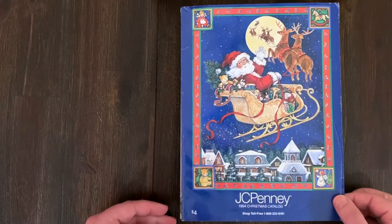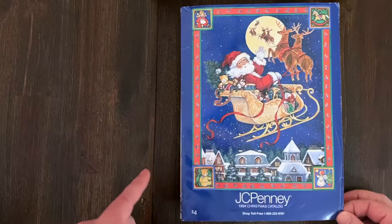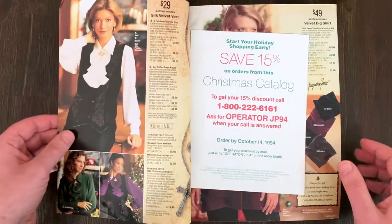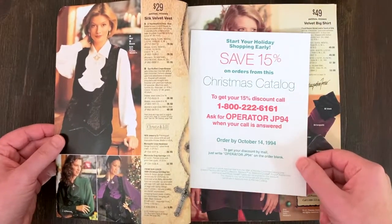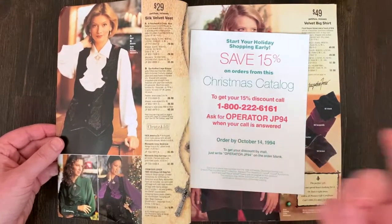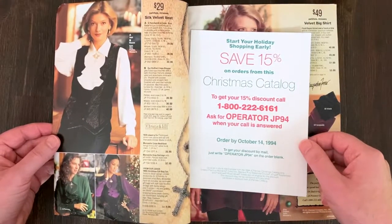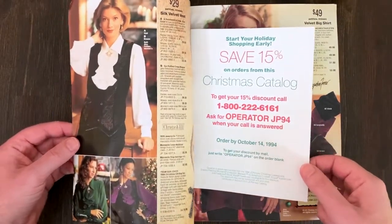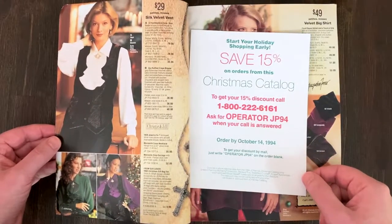That's a nice cover - I like that it's a drawing. I like the drawings better than the photos, and JCPenney tended to use drawings more. It says $15. On the Sears one you called the number - JCPenney's still open so they'd probably answer. You could ask for operator JP 94, and it says 'order by October 14th' to get your discount.